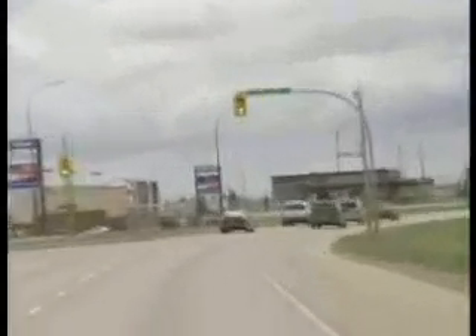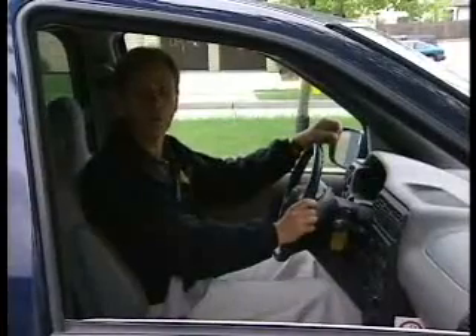And focus farther down the road — a distance of 12 seconds in the city, 20 seconds on the highway. It gives you more time to react to surprises.